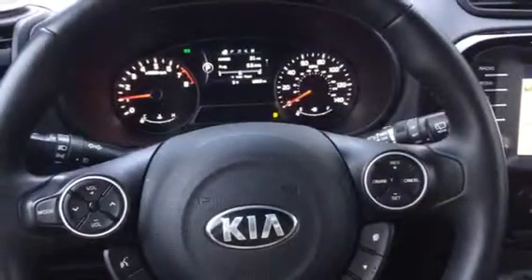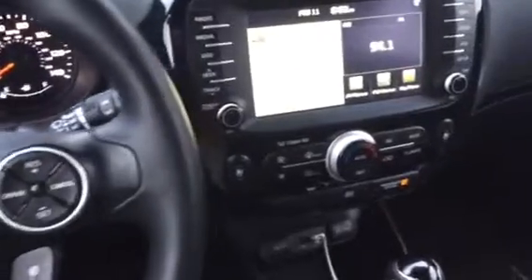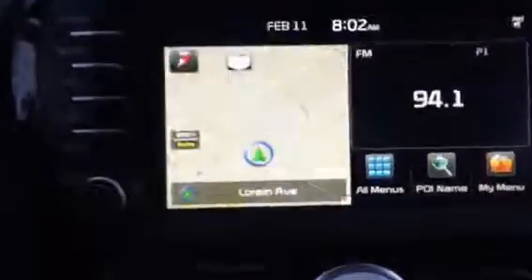Hi everyone, it's Taisa from TubeWire2tired and I'm here today to show you the Kia Soul. We have fallen in love with this Kia Soul while we've had it for our test drive.